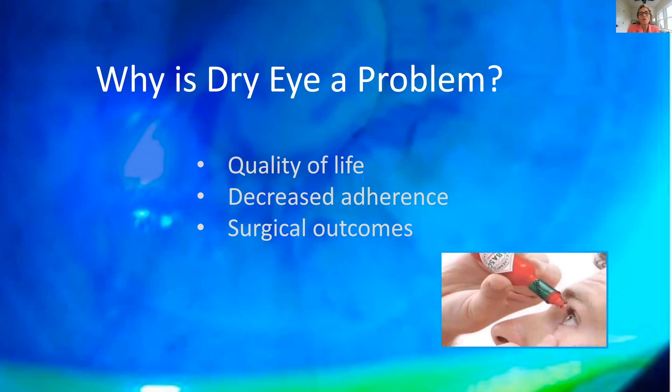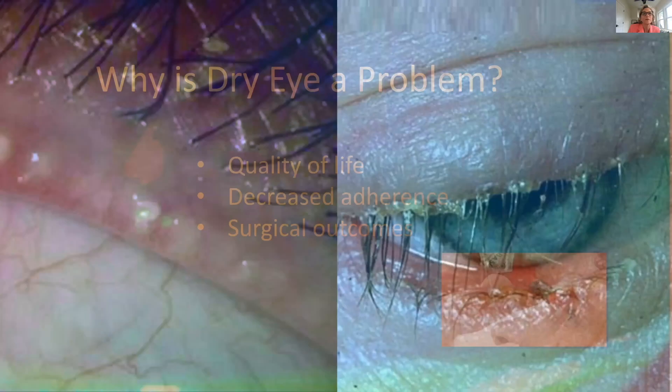The second issue is that dry eyes can make using eye drops more uncomfortable, so consciously or subconsciously a patient might be less motivated to use their drops. For example, dorzolamide-timolol is a great glaucoma drug, but dorzolamide has a slightly lower pH, making it sting more on a dry surface. Third, dry eye can affect surgical outcomes — certain procedures are more complicated when the surface is dry, and surgery can also worsen dry eye. They must be addressed together.